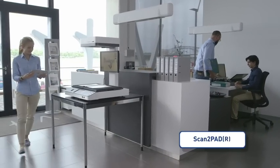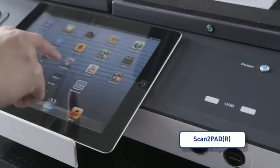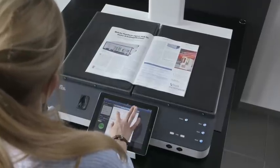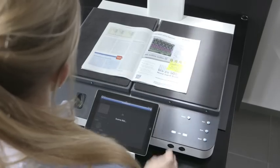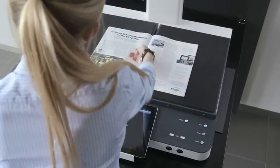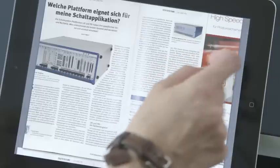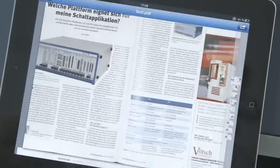Scan to Pad, the latest invention by ImageAccess, is essentially a paperless copy-to-go function. Conveniently place your mobile device over the Buckeye's touch screen and start copying directly to your pad. Once your job is done, store it locally or send it to iBook or any other cloud storage application.